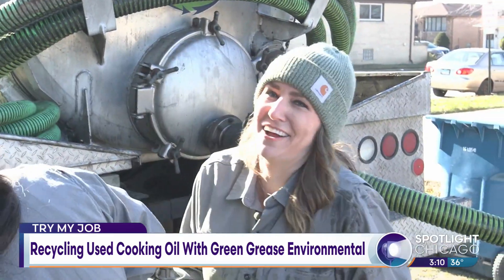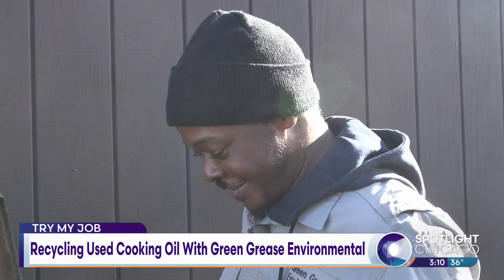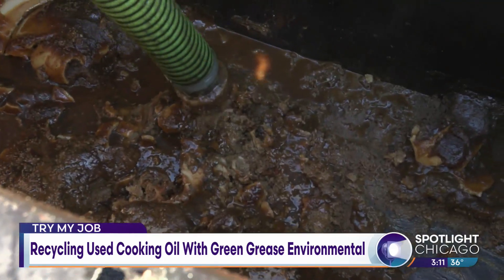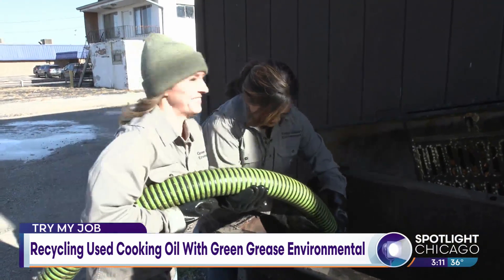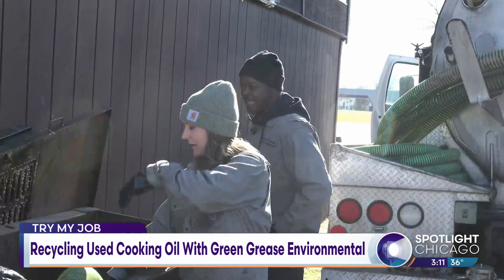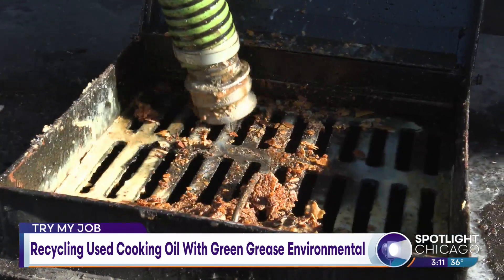There are so many chunks down there. It stinks, it's a workout, but they're doing good. This is not just a hose — it's heavy, it has a mind of its own. I feel like we're firefighters! I think that's all we can get out. They did pretty good.